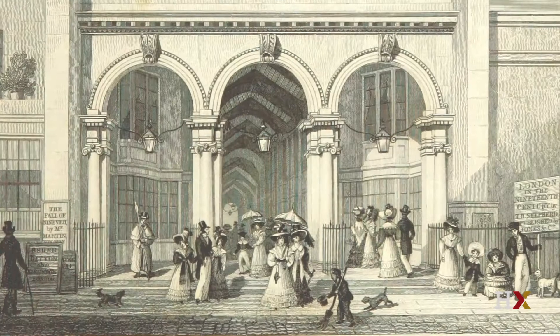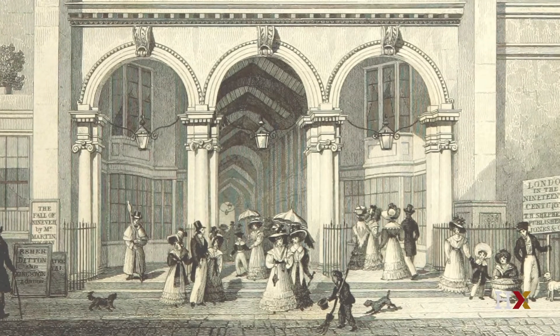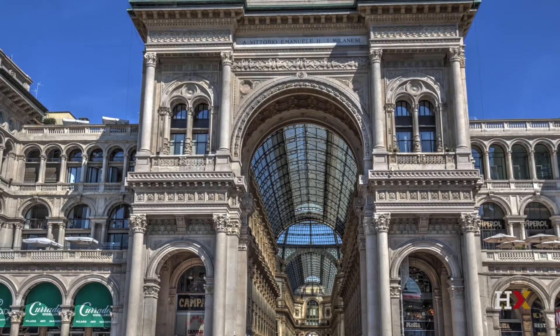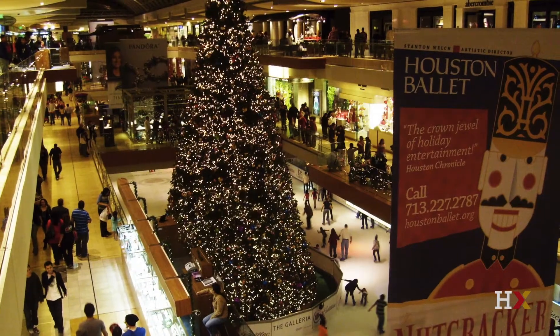It was built in 1819, and for almost 200 years it has been a model for every shopping mall that has been built since then — a model for the Piccadilly Arcade, a model for the Galleria Vittorio Emanuel in Milan, a model for the Galleria in Houston, Texas.